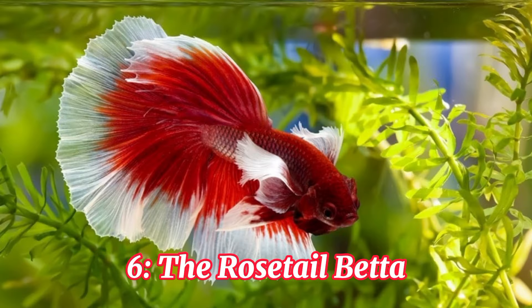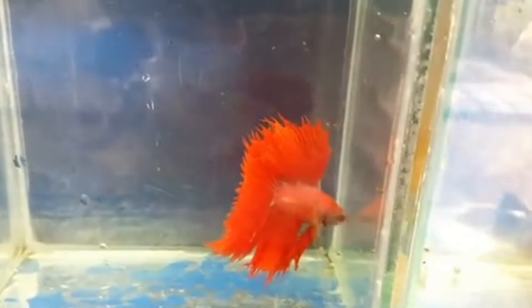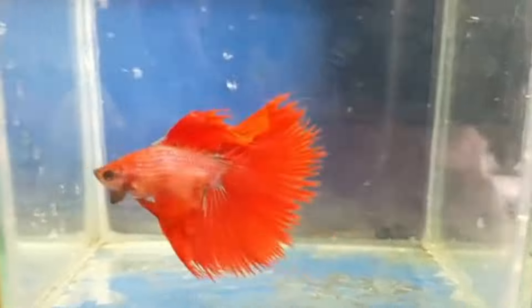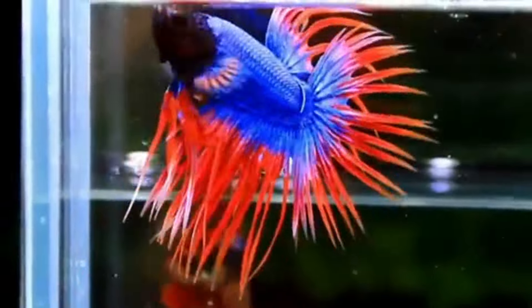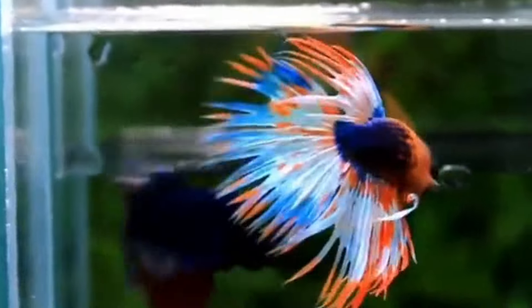Number 6, the Rosetail Betta. The Rosetail Betta lives up to its name with its finnage resembling a blooming rose. The individual rays branch out and fold back on themselves, creating a layered and textured appearance reminiscent of a beautiful rose.